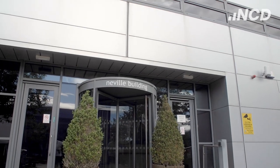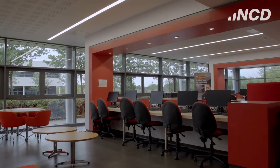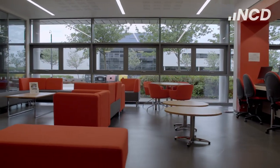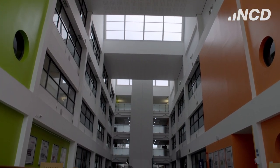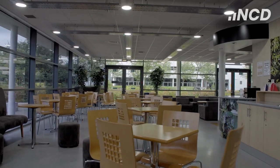Degree level students are also able to enjoy informal and group study in our breakout area. As well as being a great place to study, it's also a great place to meet new people and have new experiences.